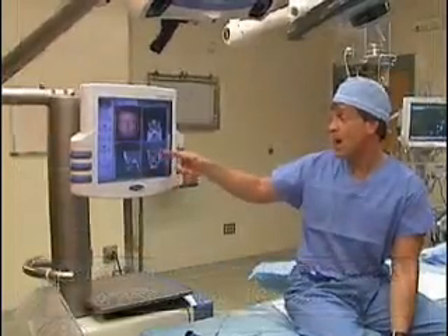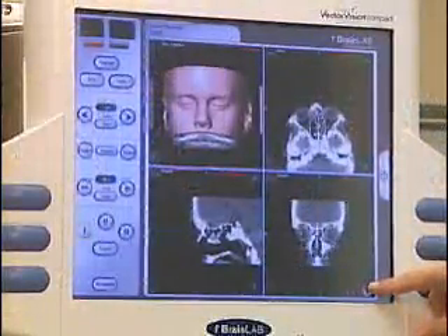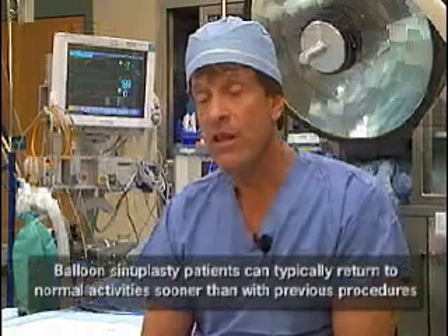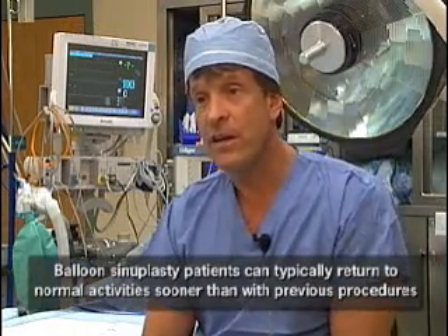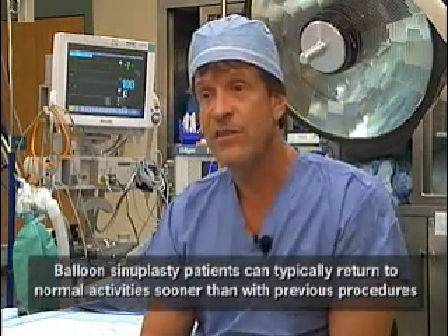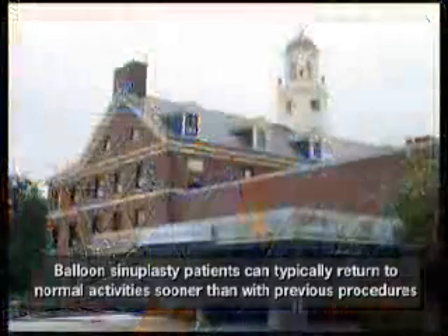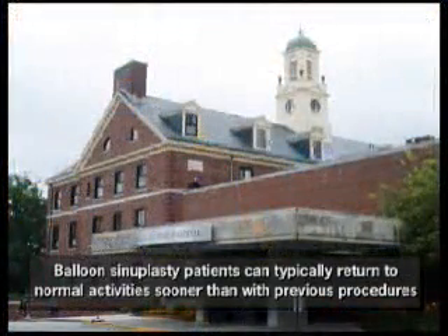Typically in the past, we felt compelled to take patients — especially with more complex disease — into Boston at Mass Eye and Ear, where we would perform much of the intervention. Now we're able to do it here in the community at Lowell General Hospital because of the state-of-the-art techniques and instrumentation now available to us. Many patients find this to be a tremendous convenience.